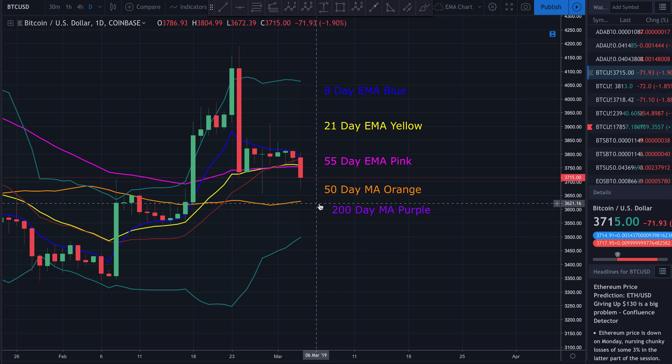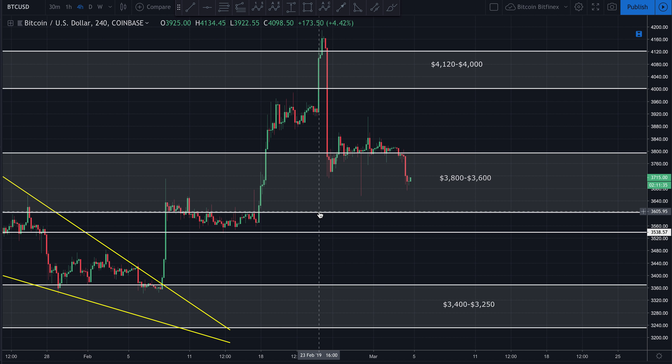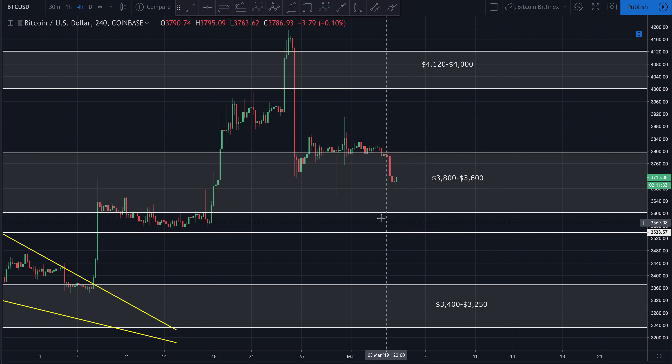I would expect there to be at least some support on this 50-day moving average. That's going to be somewhere around $3,630-ish, somewhere thereabouts. Zooming back over here on the four-hour chart, I wouldn't be surprised if we did see price temporarily spiking back up, possibly testing $3,750 to $3,800.